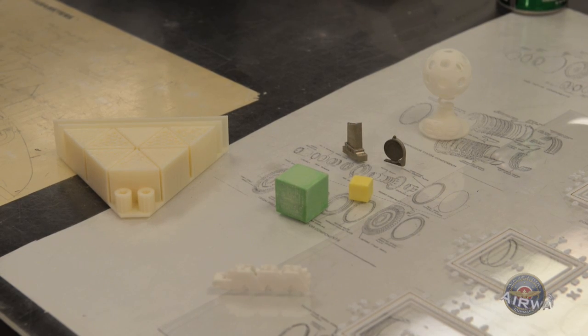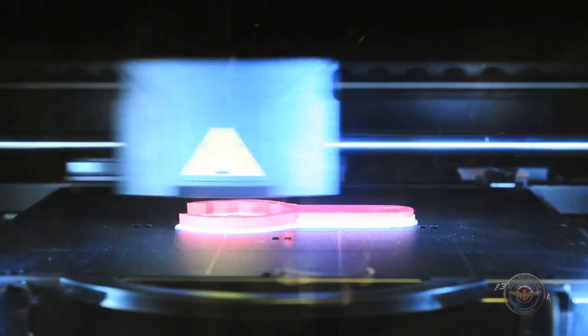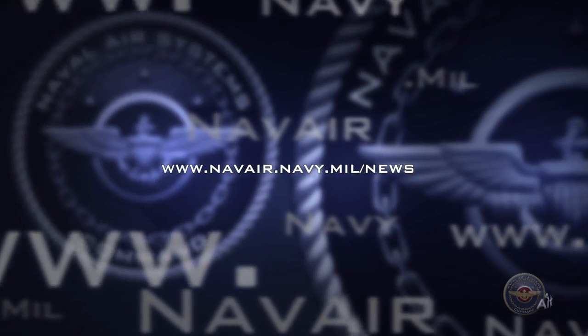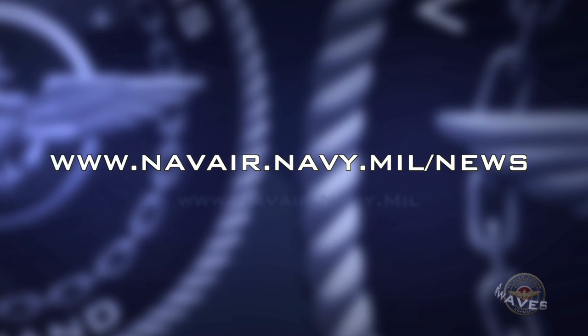In the future, FRC Southeast engineers plan to use additive manufacturing to build metallic parts that can be directly installed on an aircraft. If you would like to learn more about additive manufacturing, visit the NAVAIR website at www.navair.navy.mil.